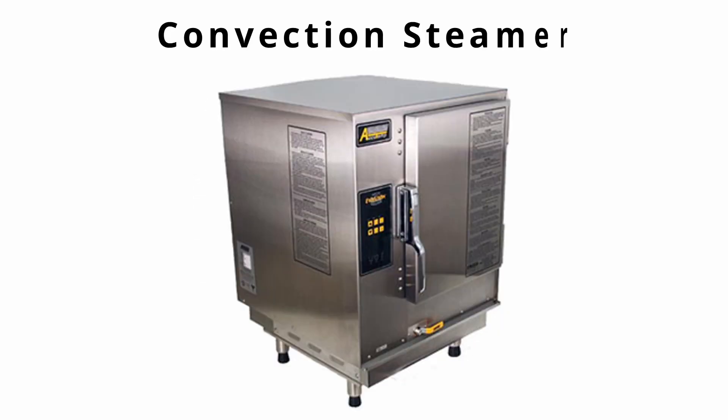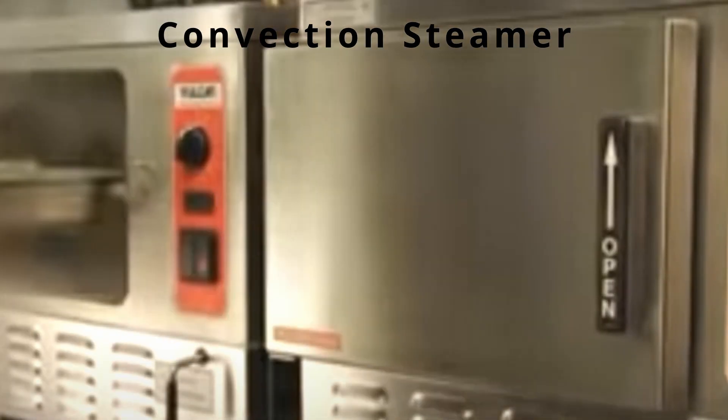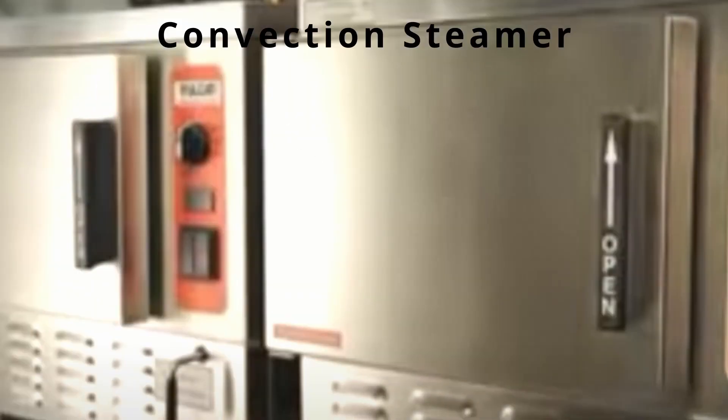A convection steamer is a piece of equipment where steam is generated in a boiler and then piped into the cooking chamber and vented over food. The pressure does not build up, so it can be opened at any time.